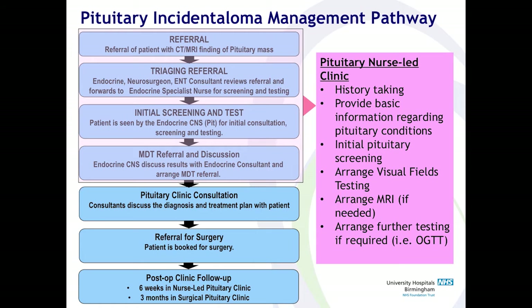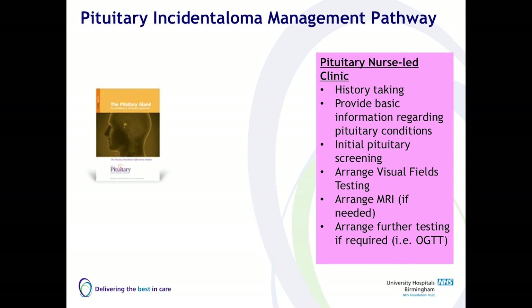We also organise all the screening that's missing from the referral, because since we are a regional referral centre, most of our referrals come from GPs who don't usually carry out the basic investigations needed to make the diagnosis. Once the results are done, the patient is discussed in the MDT. We give basic information regarding the pituitary gland and work closely with the Pituitary Foundation, using their information leaflets. We don't reinvent the wheel — there are already good resources available within the UK and we make the most of that.